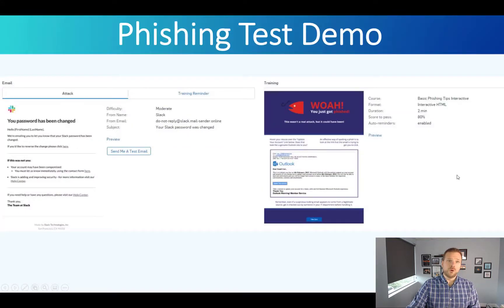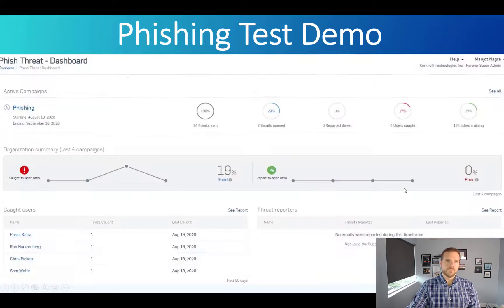We will test your users and report back on how they're doing. Here's an example from a test we ran internally — all of my employees get tested too. This one used a Slack password reset notification, and people fell for it. On the right you see another phishing template using an Outlook Microsoft email password reset. The dashboard report shows who it was sent to and who got caught. 29% of emails were opened — 7 of 24. Zero reported it. Four were caught, and one completed training. If they're caught, we automatically send them training emails to close those gaps, in case they forgot or never completed training.